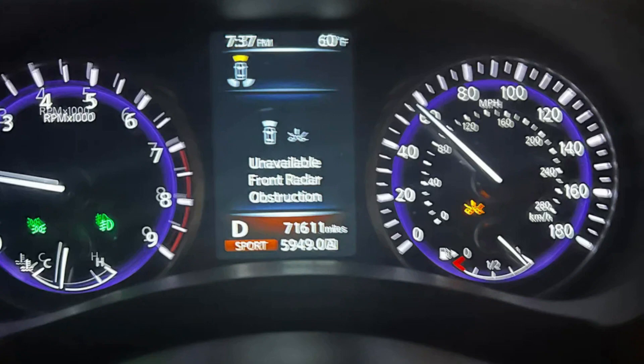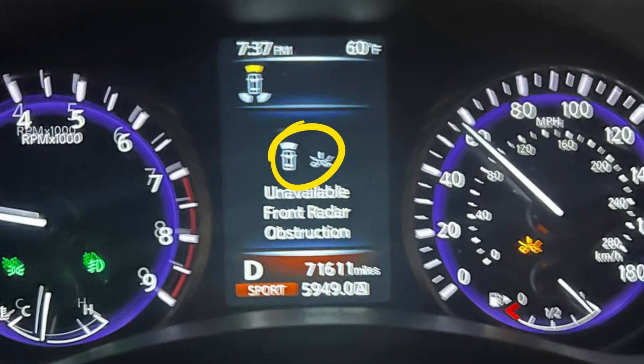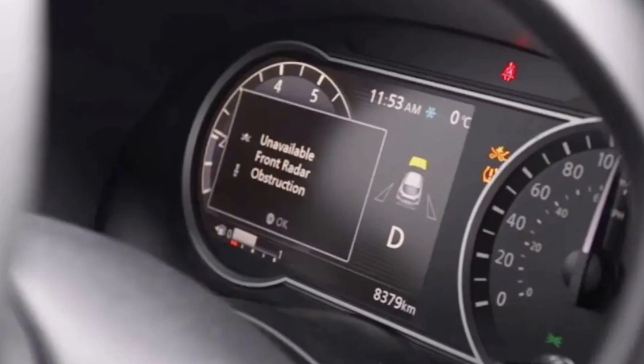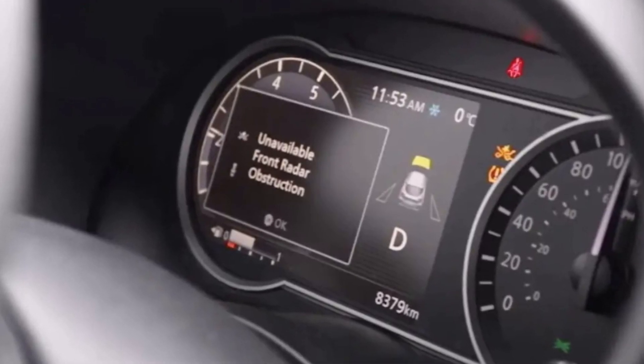When you see the warning saying 'unavailable front radar obstruction,' there are also pictograms showing what exactly is unavailable. In most cases these are the adaptive cruise control and collision prevention systems — the functions that are based on the front distance radar.